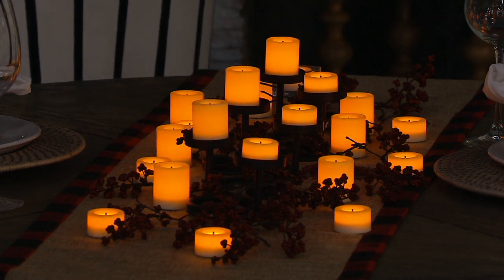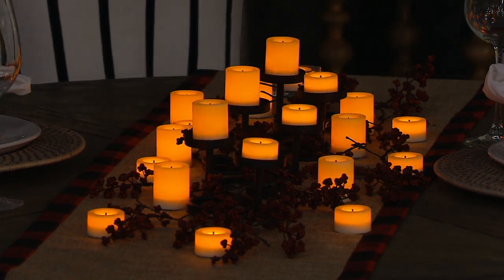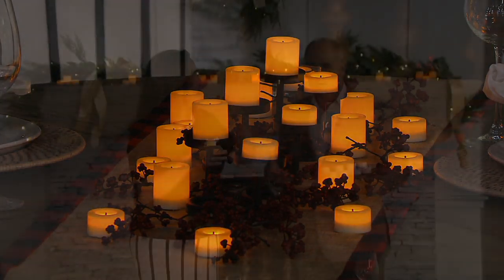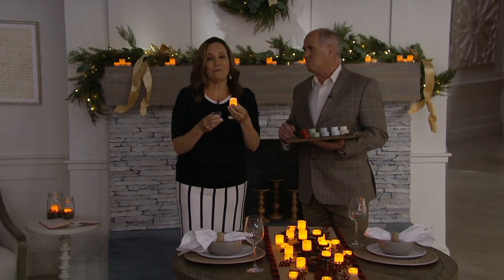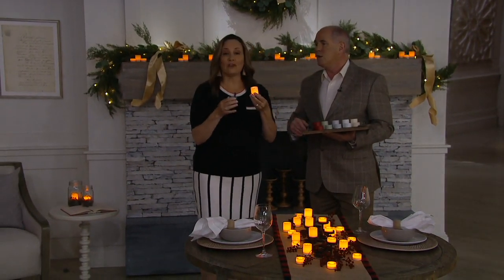Think about it — back in the day when we bought the real flame ones, they last one night. Then it took a day and a half to dig it out of the votive holder, and you would be back out buying new ones. This is clean, beautiful. You're going to use these over and over and over again. Maybe you're going to put them in your pumpkins for Halloween, maybe you're going to put them in your luminaries around Christmas time.